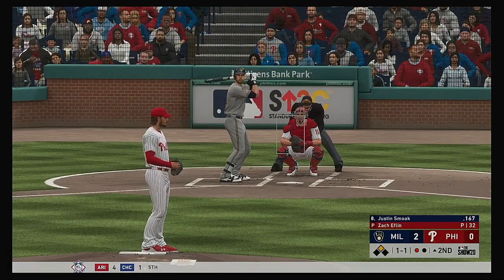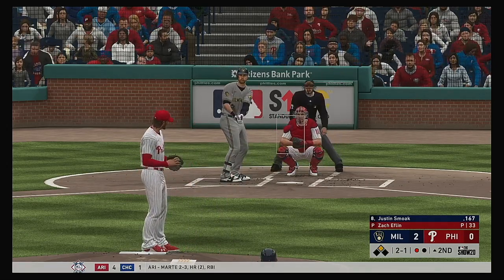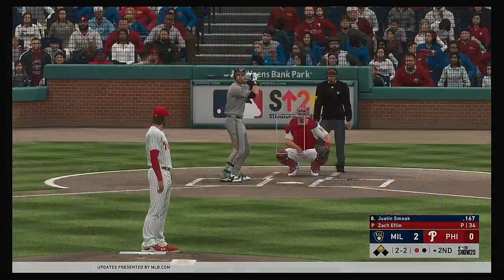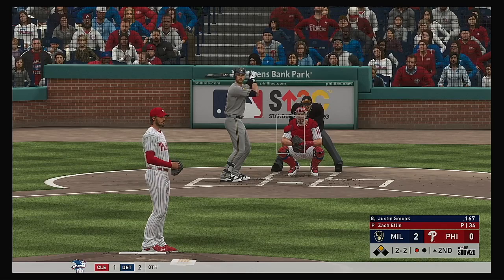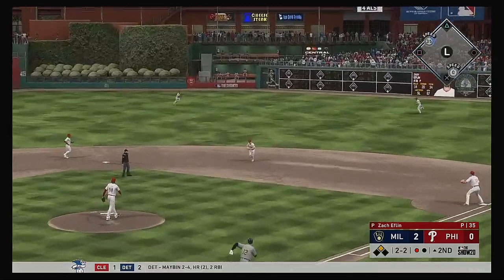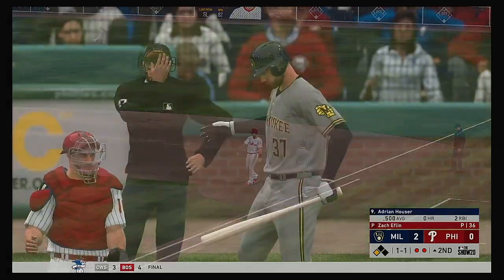At the plate now, Justin Smoak. Change up just off the black, and it's 2-1. He might still be thrown off from that first inning — he got knocked around pretty good, and that can be hard to recover from mentally sometimes. The 2-2, and a fastball swung on and hit to second. Kingery's there, and he'll whip this one over to first — he gets his man for the second out.